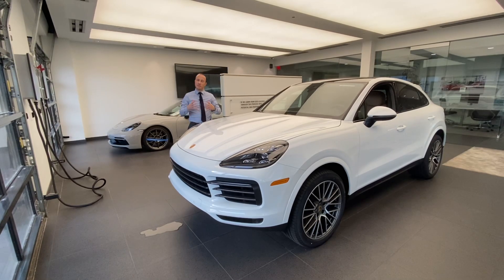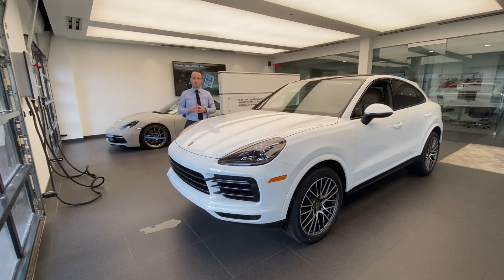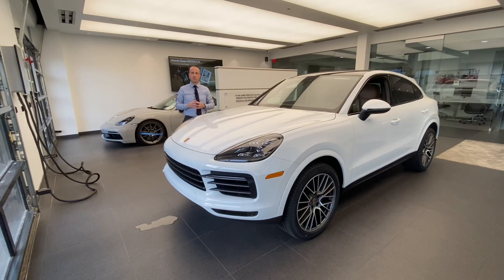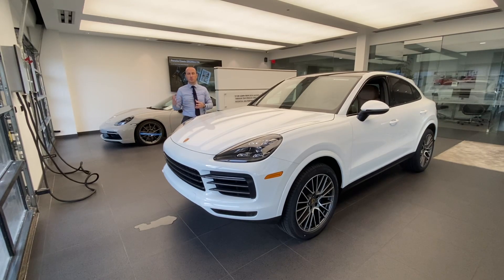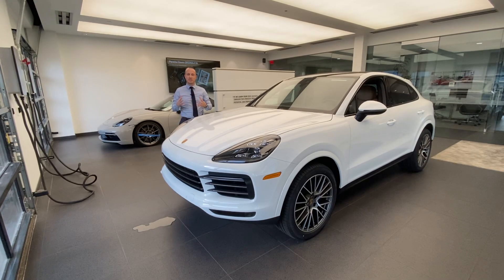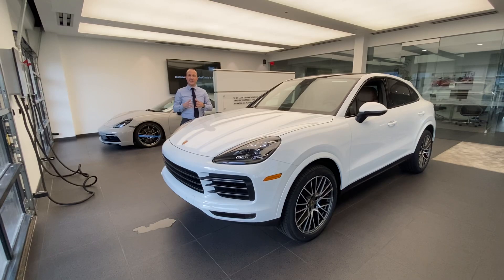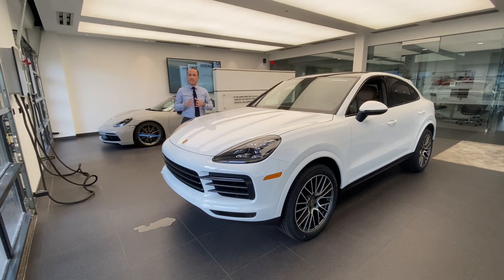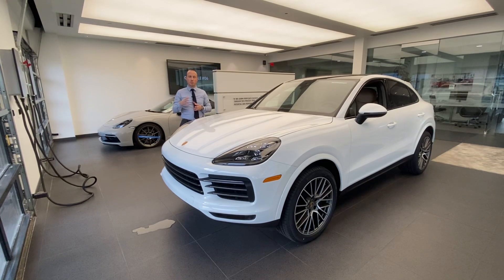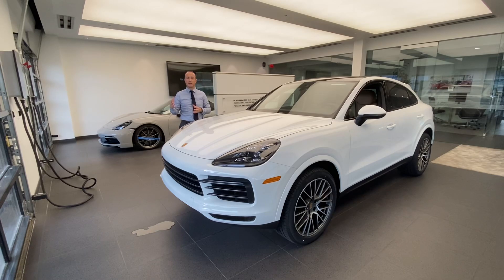In today's walk-around video, we're going to do a different video as usual. We're going to talk about the Porsche Cayenne Platinum Edition. The Platinum Edition is a package developed by Porsche for the 2022 and upcoming 2023 Porsche Cayenne, available in six different versions: the Porsche Cayenne, the Cayenne S, and the Cayenne E-Hybrid, as well as the Cayenne Coupe, Cayenne S Coupe, and Cayenne E-Hybrid Coupe.